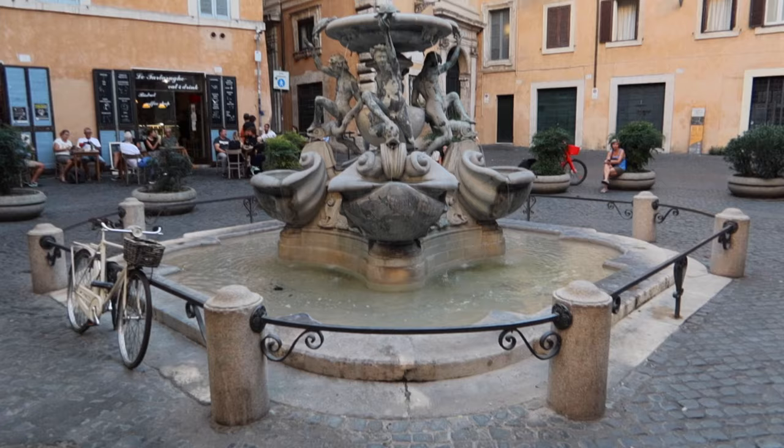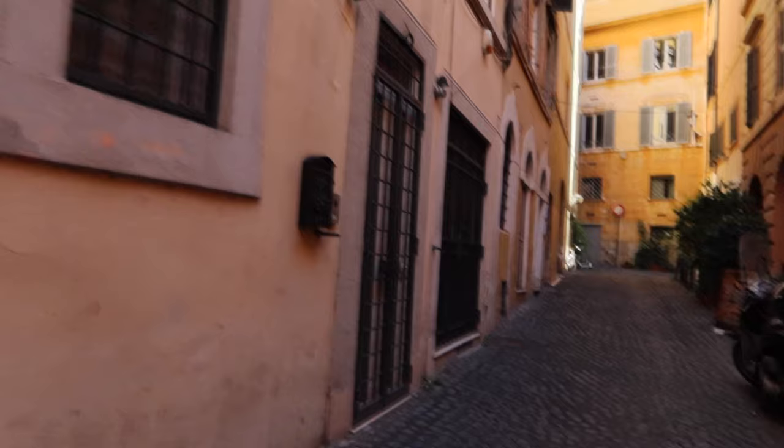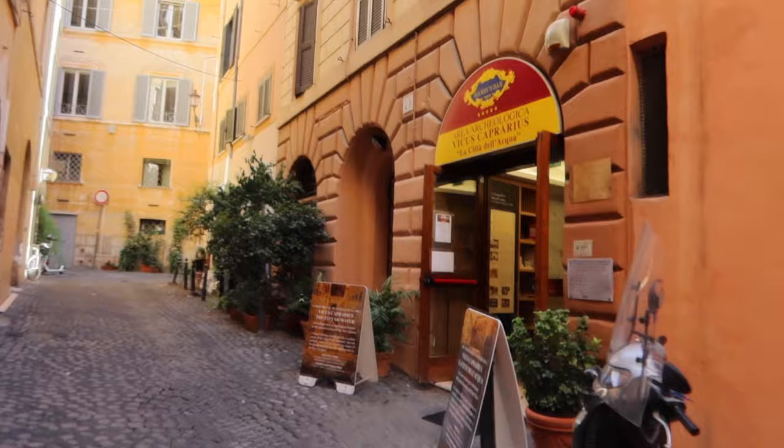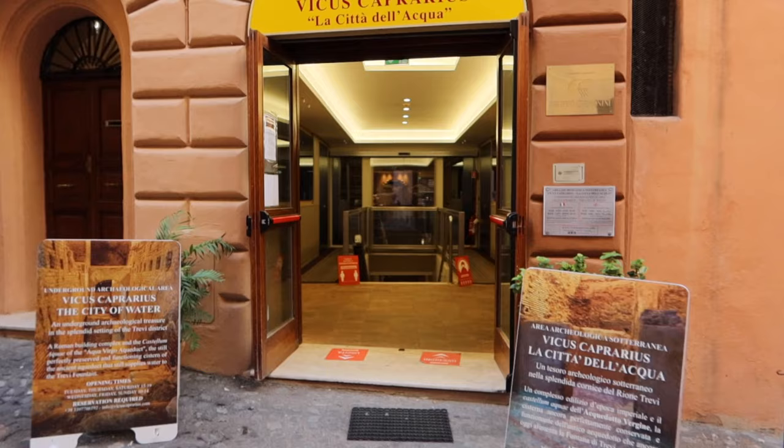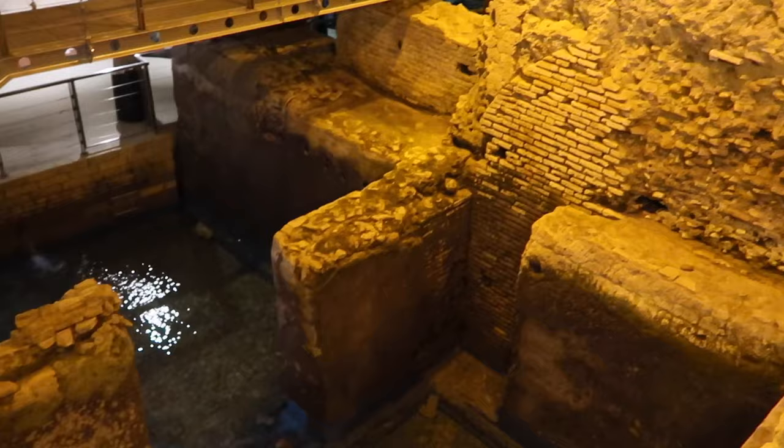Heading away from the Trevi Fountain by just a few meters, you can visit where the water comes from that feeds the Trevi Fountain — though it's not the only fountain this water feeds. It actually feeds water for fountains all over Rome, including Piazza del Popolo and the Barcaccia Fountain at the Spanish Steps. Just around the corner, here we are at the Città dell'Acqua — the City of Water — Vicus Caprarius, which was the name of the street in ancient Rome where this was. You can head in for 4 euros and go down there and see the water source of the Trevi Fountain.